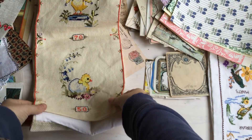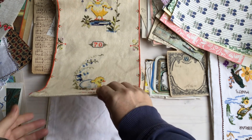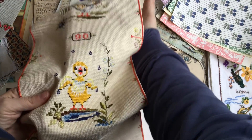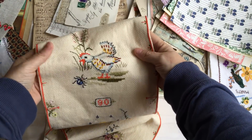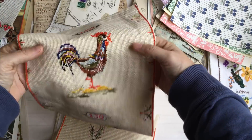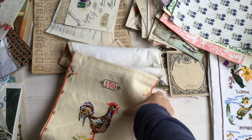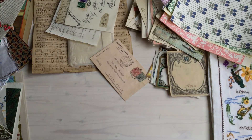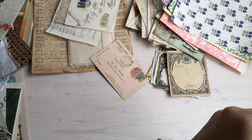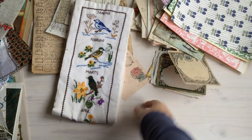I found this at an antique market on the weekend. It's actually a growth chart — it starts off with the baby chick coming out of the egg, then the chick gets bigger and bigger until it turns into a rooster. I thought that would be great for Easter — I'm scanning that and putting it into an Easter journal.